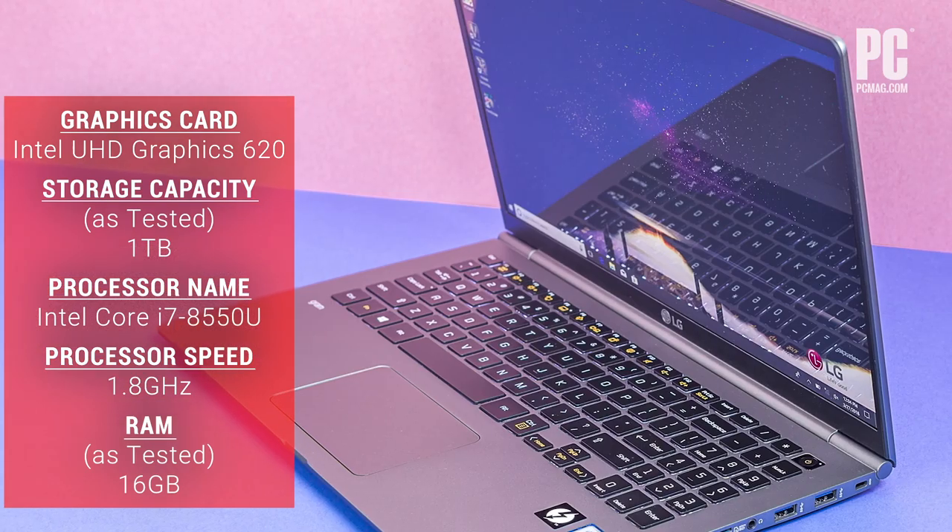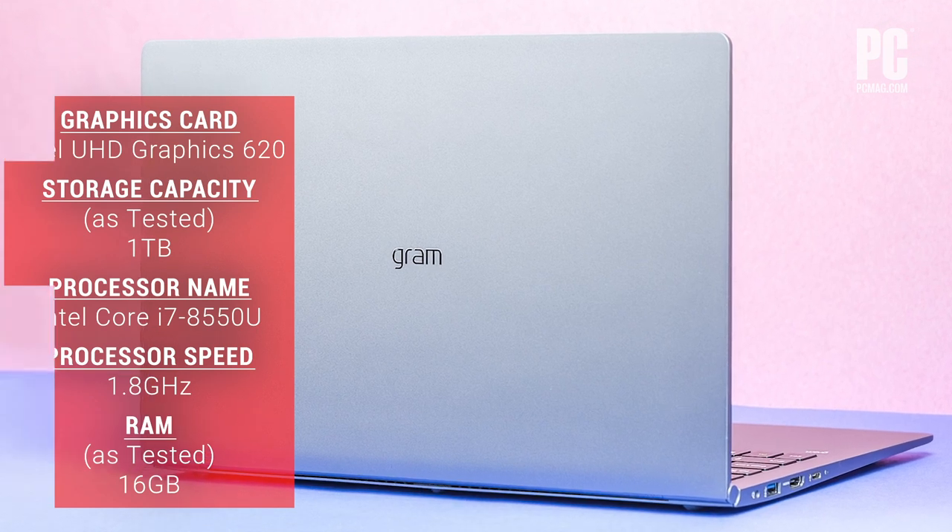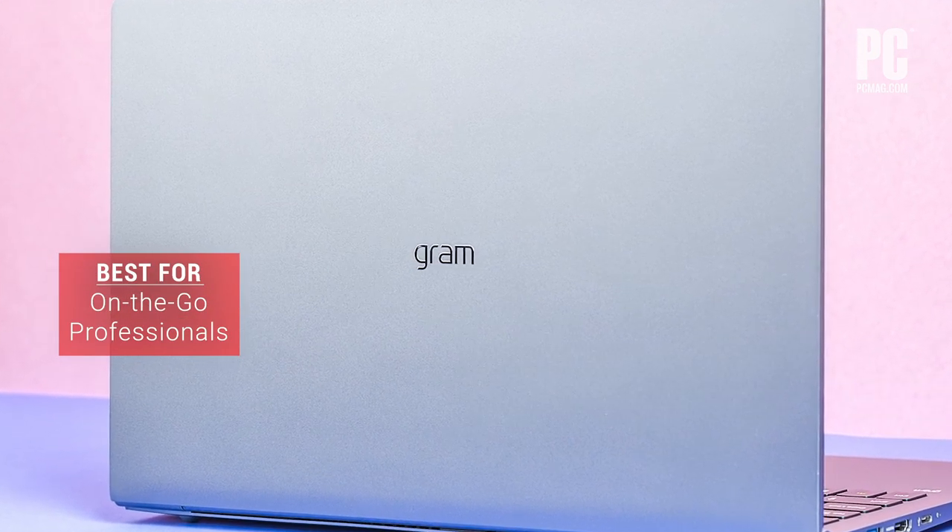If you can get past its conventional looks and an odd numeric keypad layout, you'll be rewarded with a featherweight laptop that over-delivers for what it makes you carry.